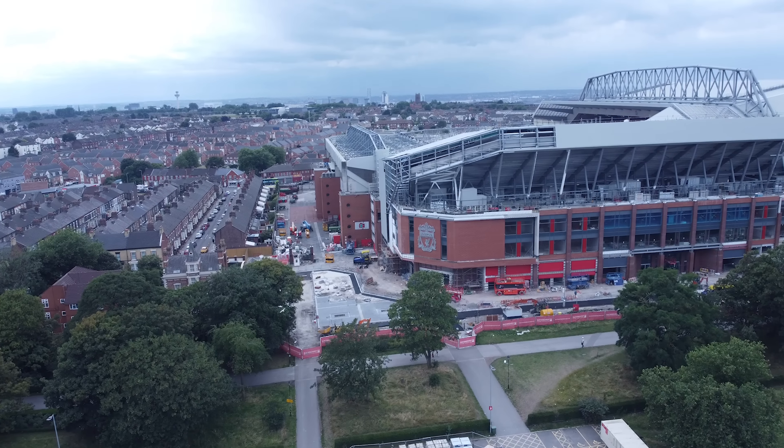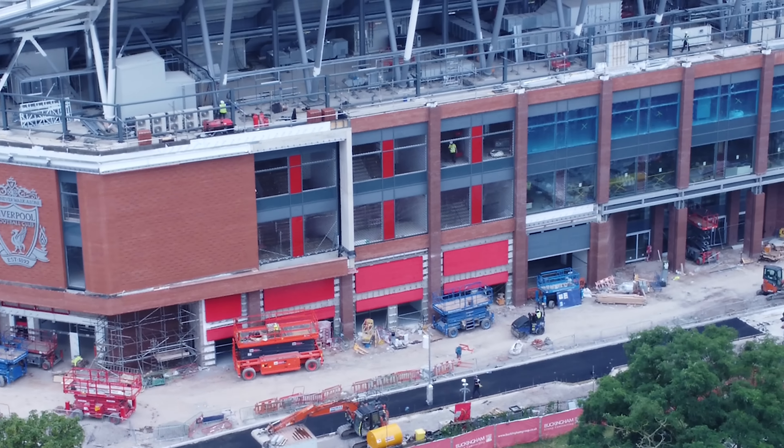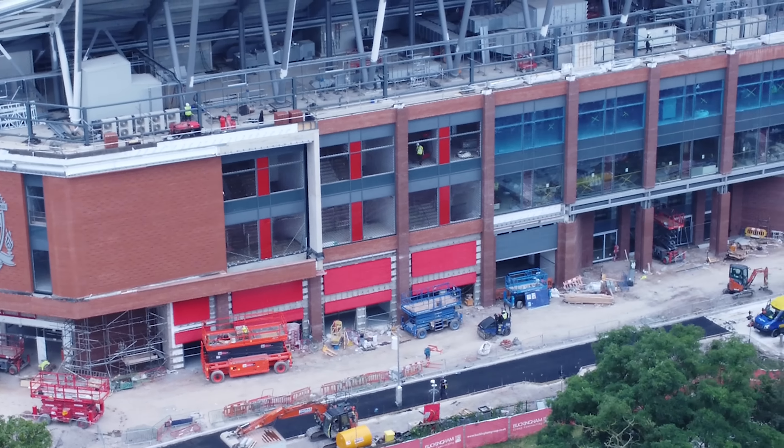We start at the Circon/Anfield side like we do most times. If you look to the bottom - we do have a proper look at this in a second - the road has started to be laid behind the stand. They've been tarmacking that this morning. It is Saturday the 8th of July.